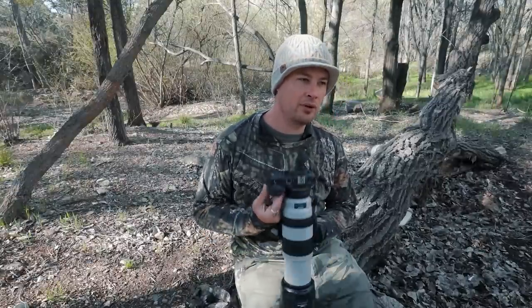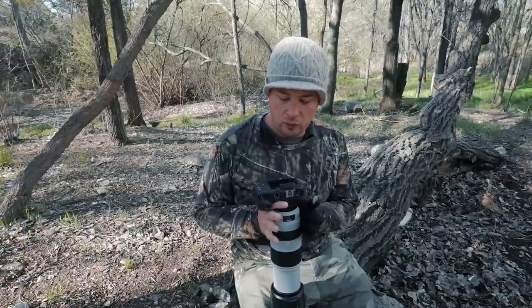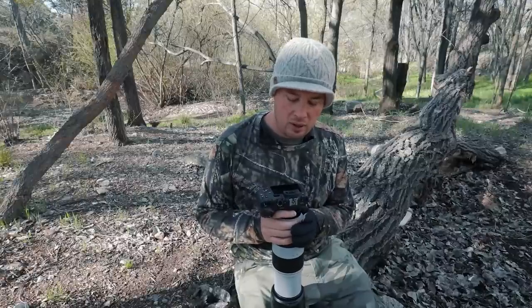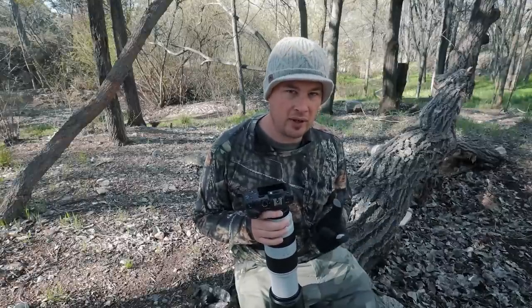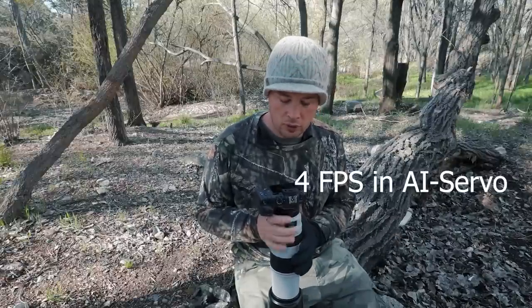Let's talk about one of the most important factors for wildlife: autofocus. Two things — frame rate and autofocusing. Frame rate on this thing is not great, definitely bottom of the barrel in terms of frame rate. The buffer also is not as good as my 1DX2 — that's to be expected.